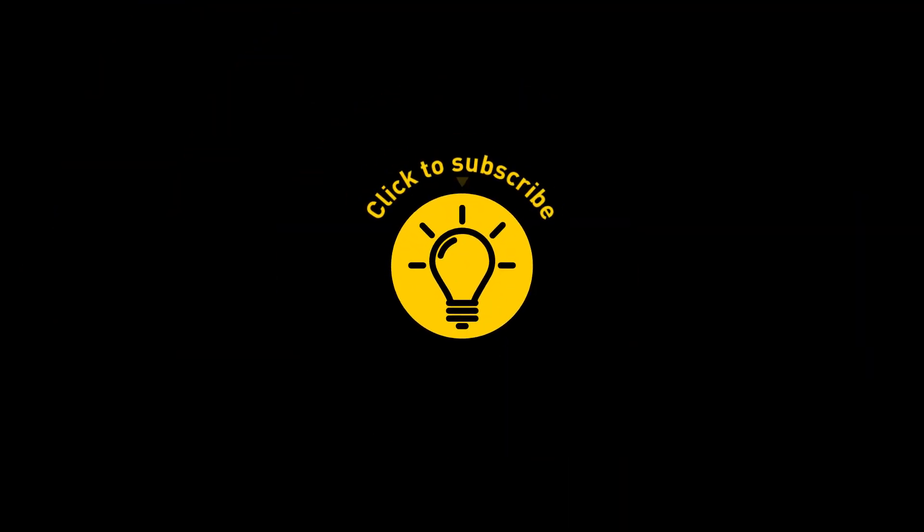That's it for today! If you've satisfied your curiosity, then give the video a like and share it with your friends. Or if you want more, just click on these videos and stay on the Bright Side!